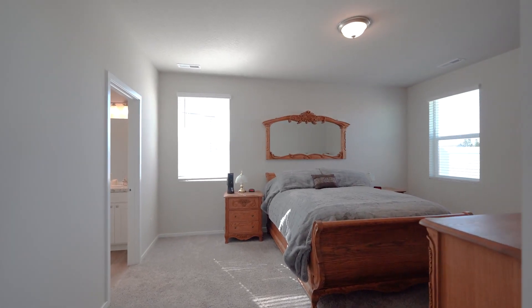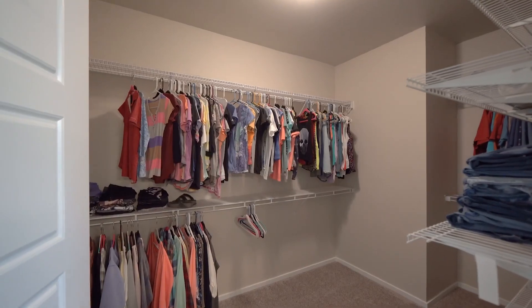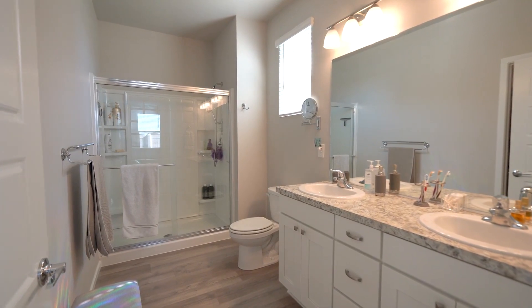The primary bedroom is conveniently located at the back of the home and features a large walk-in closet and a beautiful bathroom complete with double sinks and lots of storage.